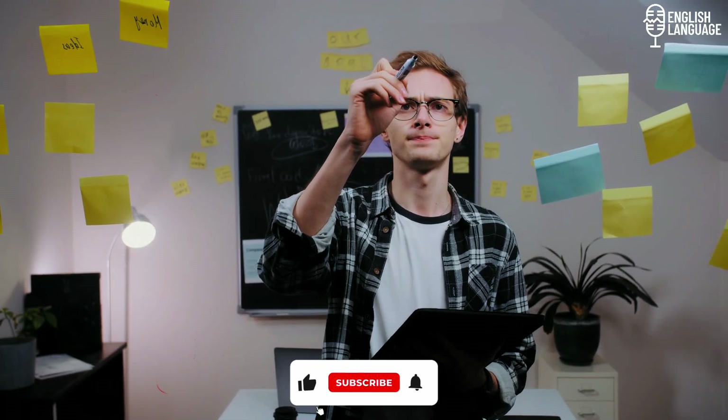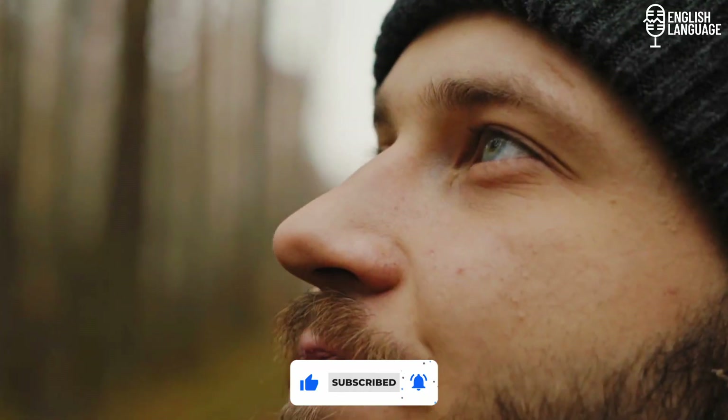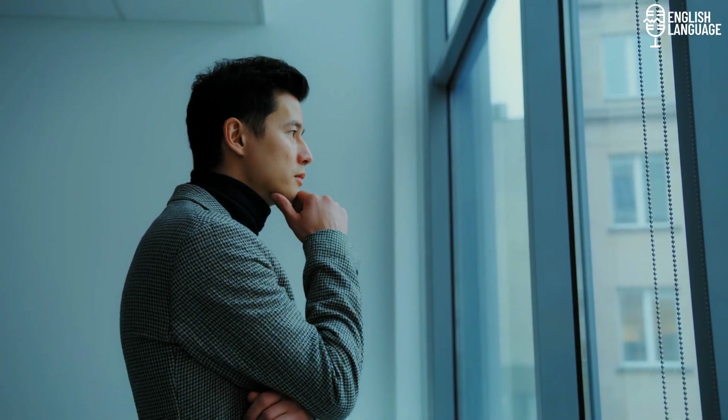What does it take to learn English successfully? There are some common qualities such as diligence and a positive attitude that will help you learn any subject. However, when learning a language, there are some more specific tips that will help you reach your goals. Here are our top 10 secrets to master English speaking.